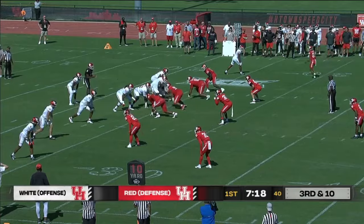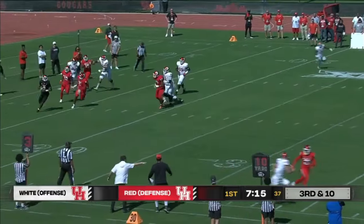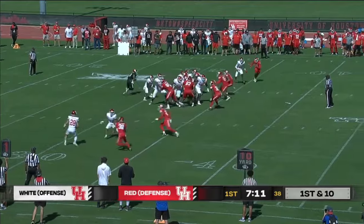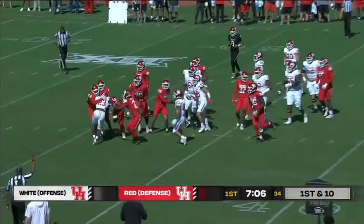Third and ten with Chris out of the shotgun. Dres rolling to his right, launching it deep downfield and it goes out of bounds. They're looking forward to running the ball a little bit here and getting settled as the second group of offense gets going.